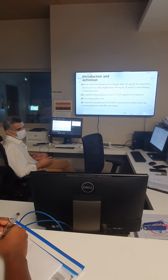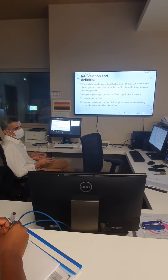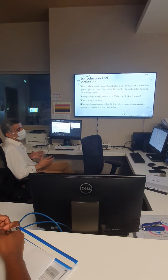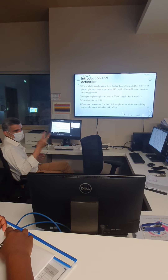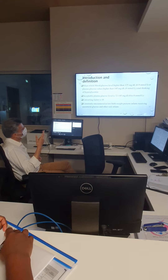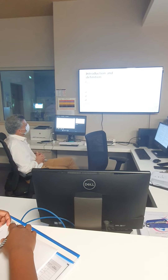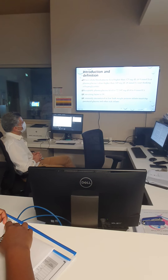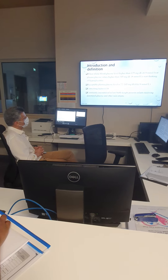Usually I diagnose it when it's more than 12 mmol. Or if it's between 10 and 12 with glucose in the urine, I also think of hyperglycemia. But usually I start to think of treatment when we have two digits — 10 and above. At 8, I will start thinking of hyperglycemia, but not hypoglycemia. The acceptable level is about 72 to 145 mg/dL, or 4 to 8 mmol.